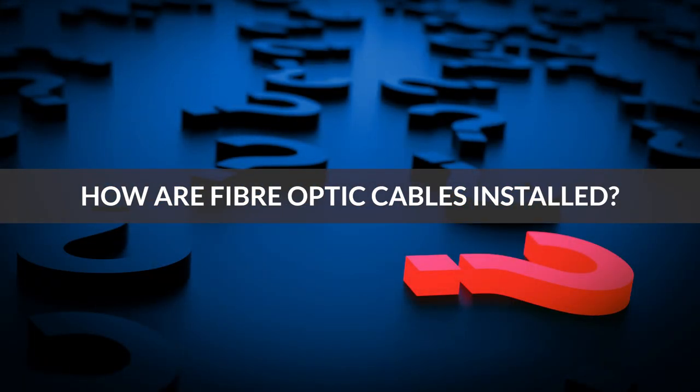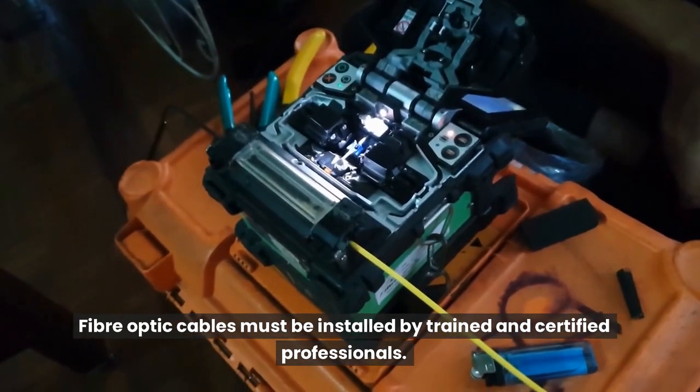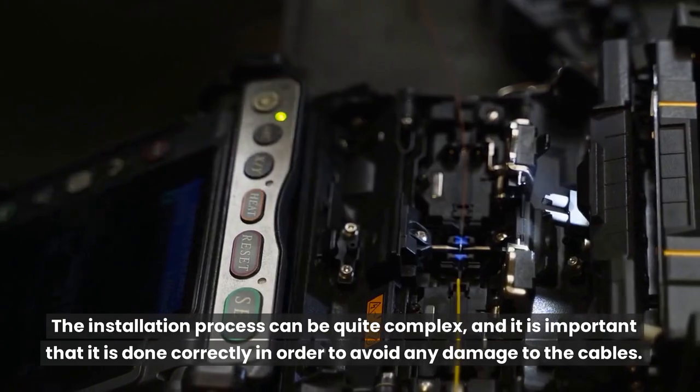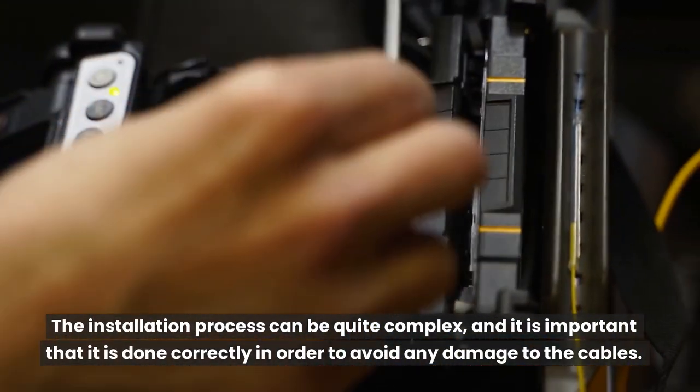How are fiber optic cables installed? Fiber optic cables must be installed by trained and certified professionals. The installation process can be quite complex, and it is important that it is done correctly in order to avoid any damage to the cables.